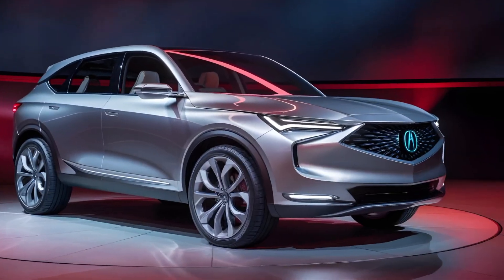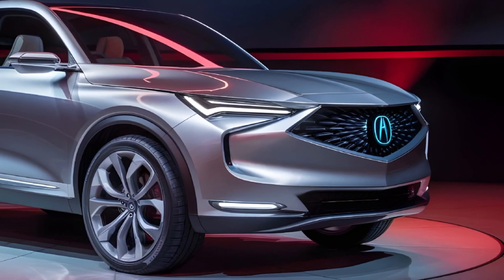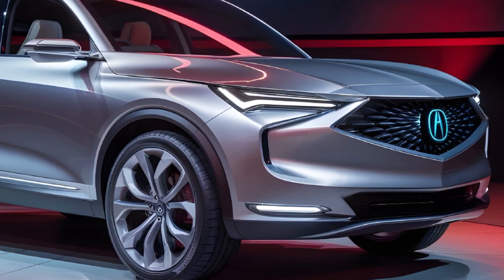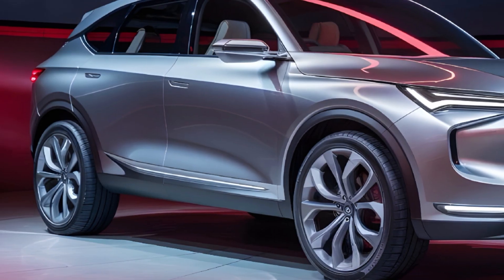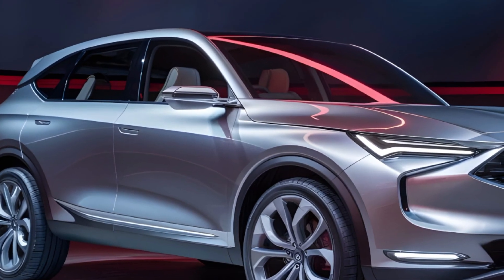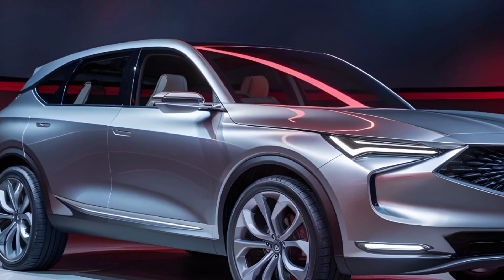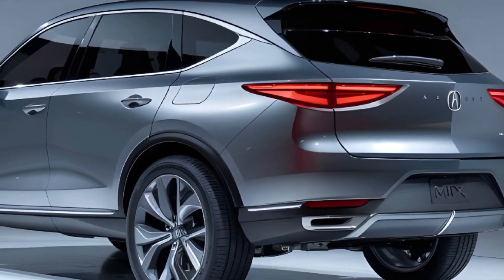Step inside the 2025 Acura MDX and be enveloped in a world of unparalleled comfort and refinement. The cabin is adorned with premium materials, including soft-touch surfaces, genuine leather upholstery, and exquisite wood accents. The available heated and ventilated front seats provide exceptional support and comfort, while the available second-row captain's chairs offer a truly first-class experience for all passengers.